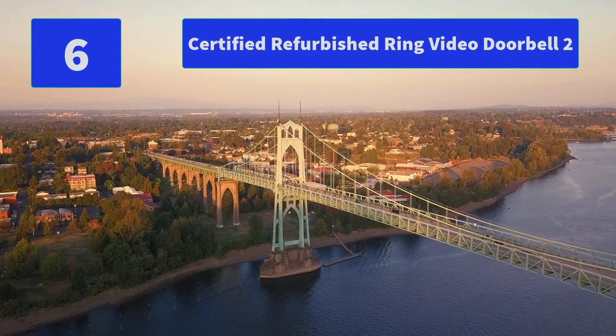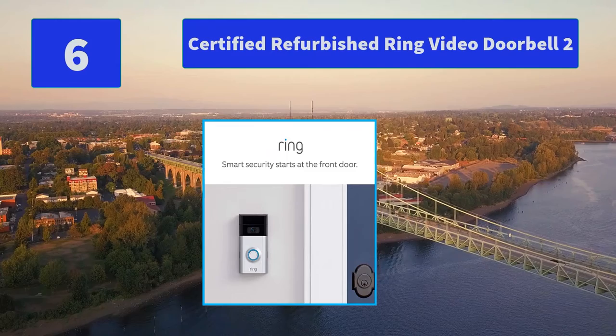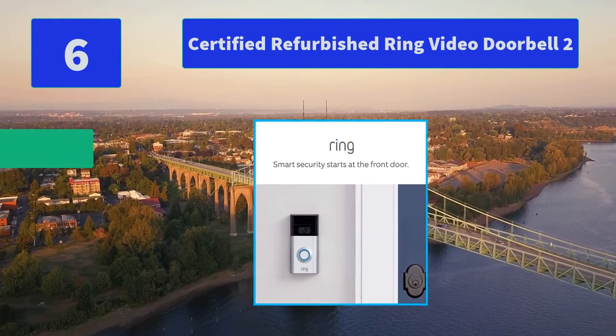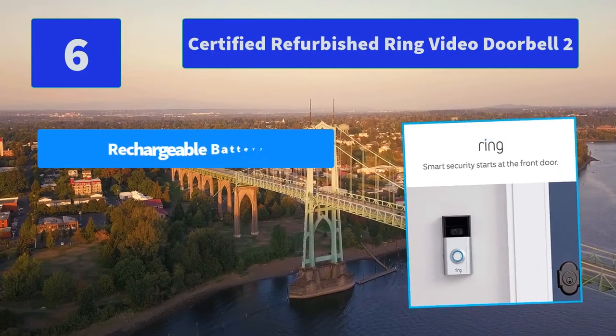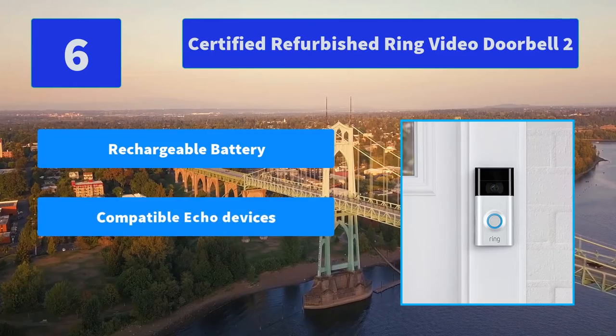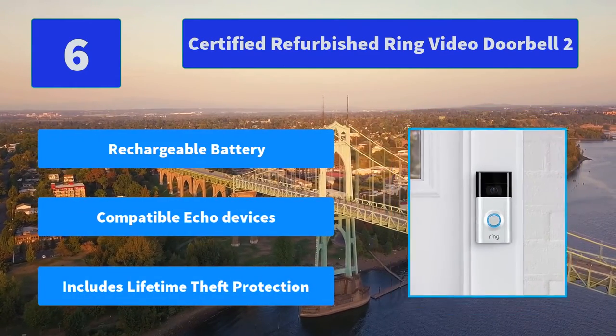Number 6: Certified Refurbished Ring Video Doorbell 2. Connect your Ring Doorbell with Alexa, then enable announcements to be alerted when your doorbell is pressed or motion is detected. Monitors your home in 1080 HD video. Main Features: Rechargeable Battery, Compatible Echo Devices, Includes lifetime theft protection.